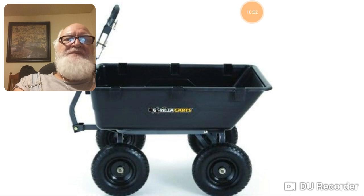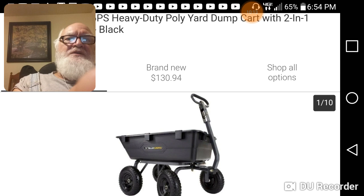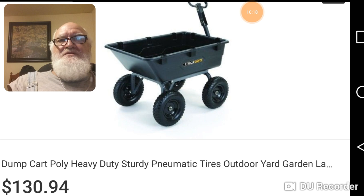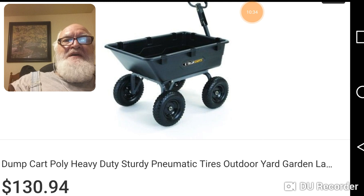Brand new on eBay for $130. Like I said, Lowe's and Home Depot carry them, and you can walk into any Orschelin's — which is where I saw it. The first one I saw was at MFA for $279. I thought it was really cool, really heavy duty. Then I walked into Orschelin's and it was $99 — same thing. Retail is $129.